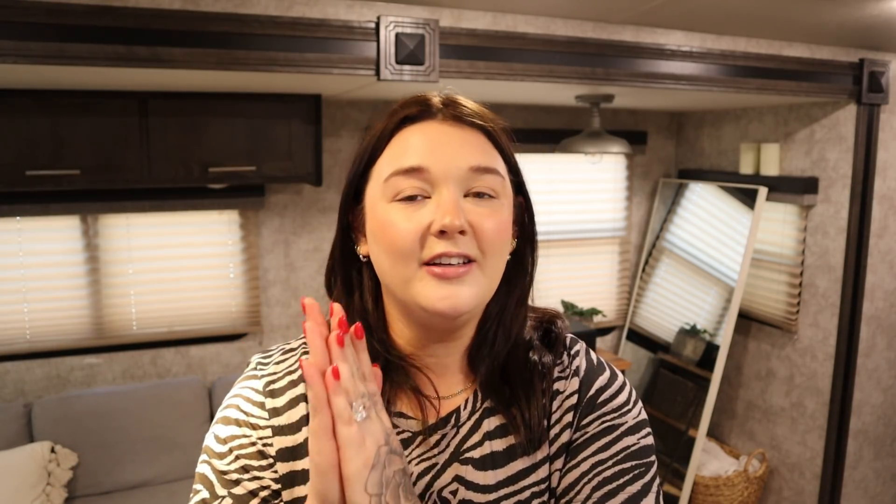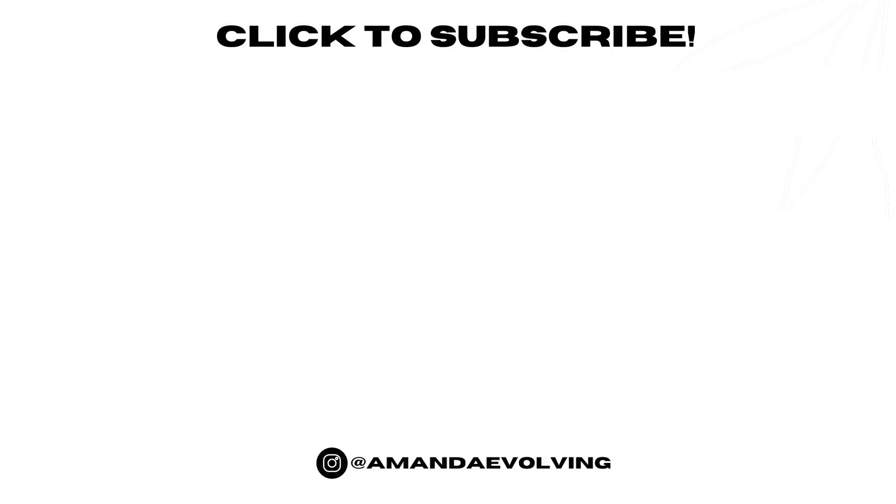I hope you guys are all doing well. Thank you so much for watching this video — I really appreciate it and I appreciate you guys. Thank you for all your support on this channel. We officially hit 35k! I hit 35k the other day and that was just huge for me — that was a big goal I had. So just thank you for watching my videos, and the comments and the likes — it all helps and it all matters. I hope you guys have a good one and I will see you in my next video. Bye guys!